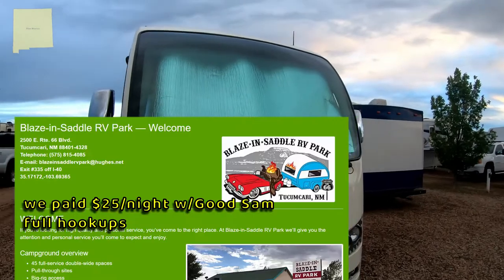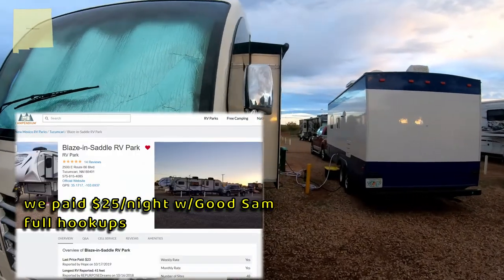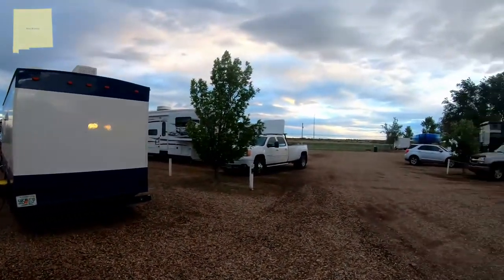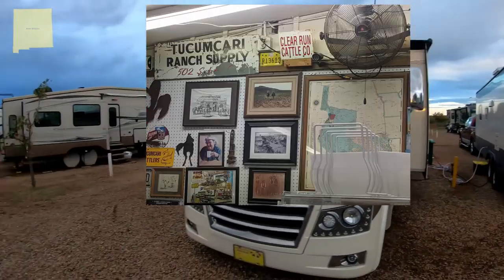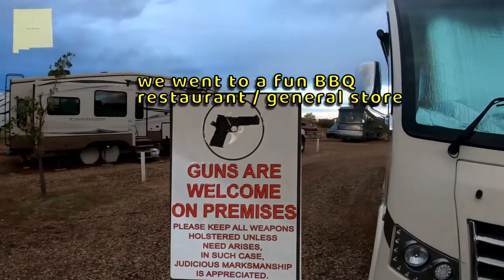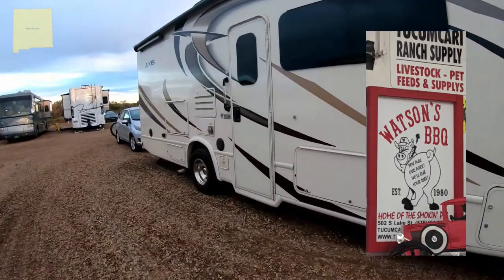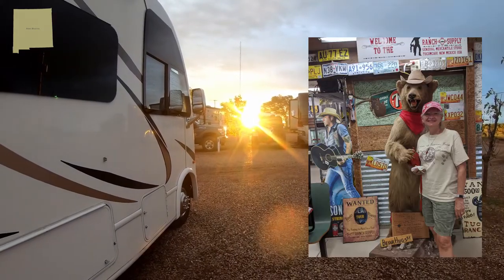Blazing Saddle RV Park. I mean, it's an RV park — it's pretty nice, cool location. Nice level gravel sites. Sun just popped up.